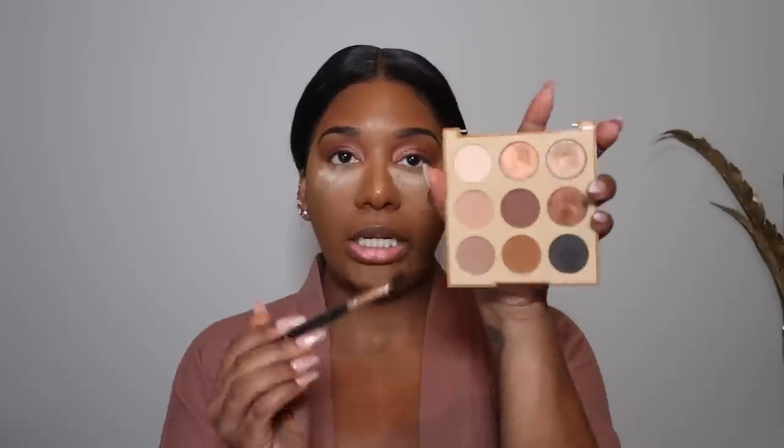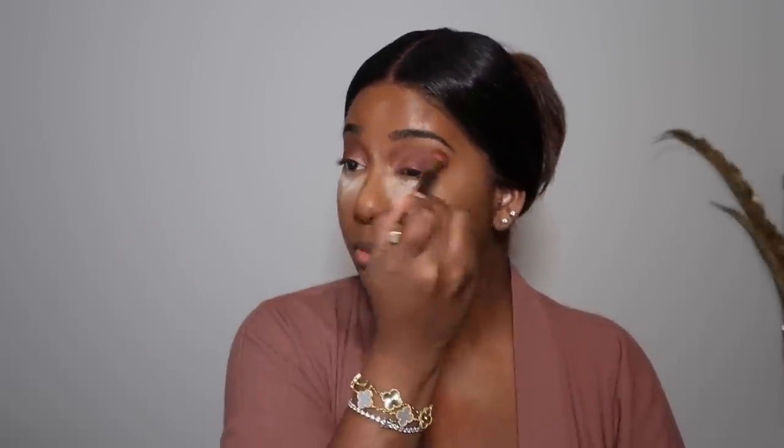Now that we have the eyes done, I'm actually going to go in on the sides and just darken it up a bit since it's nighttime — usually I wouldn't. I go in with a slanted blending brush and go back to my Morphe palette, getting that dark brown, and I hold the eye a little and do an old-school V but very blown out, so everything is super blended. I go back in with my blending brush to blend everything — I don't like too much of a defined line when it comes to eye makeup.